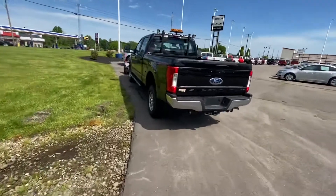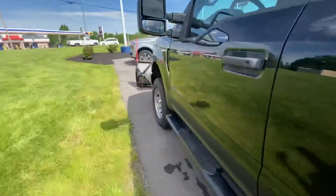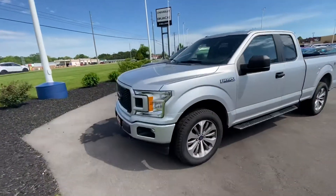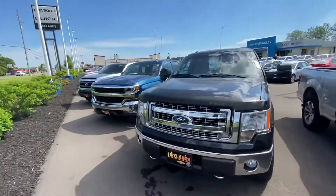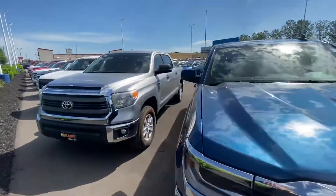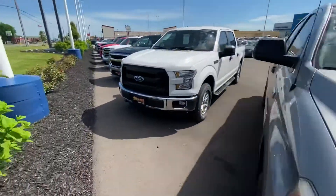Got some 2500s, some F250s. Got a plow truck. Old body style Fords. Some more Chevys. This is a really nice one right here. Tundra.